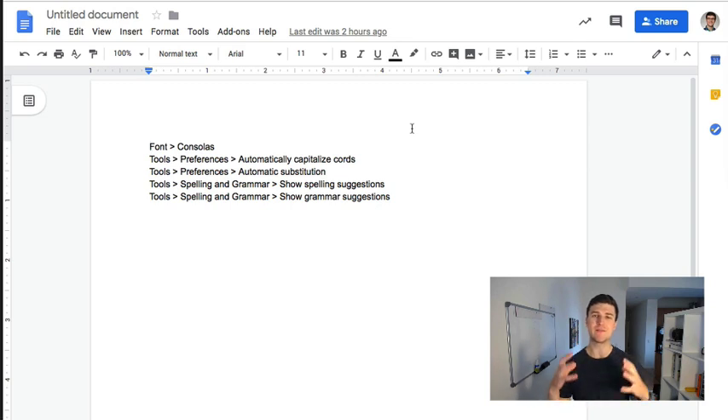Strategy number two is to optimize your Google Docs. This is something that no one ever does but it's so important, because you're going to be coding in Google Docs for your interview and it's a really weird experience. Google always insists on using Google Docs — a lot of other companies will use better tools — but since you're going to be doing it, you want to make sure you're getting the most out of it. Here are a couple tips for optimizing your Google Docs that you can do at the beginning of your interview to make it a whole lot easier.